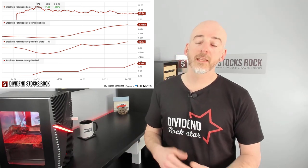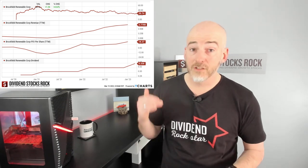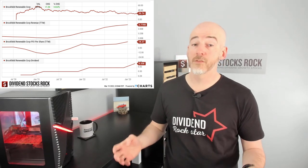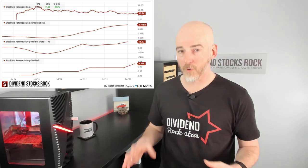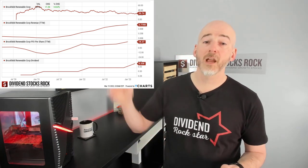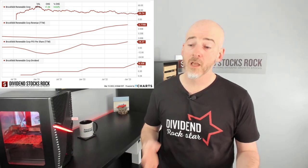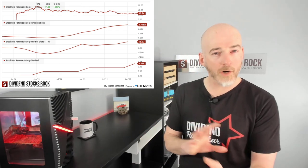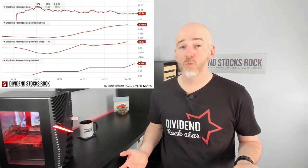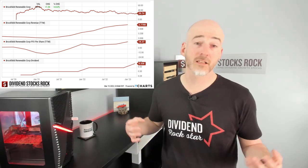Looking at the dividend triangle, revenue is going up, FFO is going up, and the company is projecting double-digit FFO per share growth for the next five years. The business has been increasing its dividend by about 5% every single year — right now near the lower end of their five-to-nine percent target, but still very attractive. Would you like to invest in a stock with a 4% yield plus a four-to-five percent annual dividend increase? That sounds like a pretty good deal.